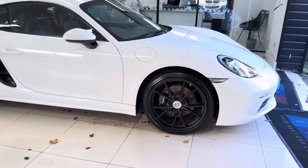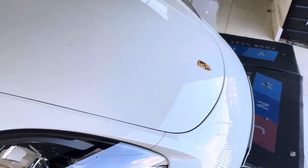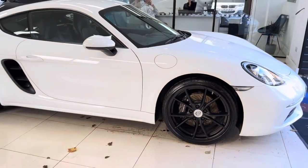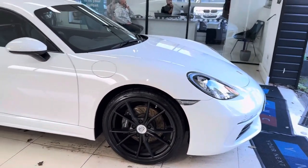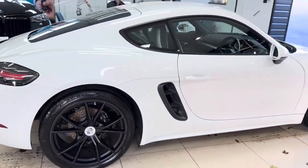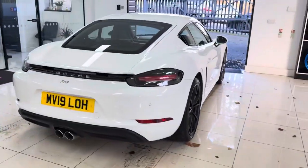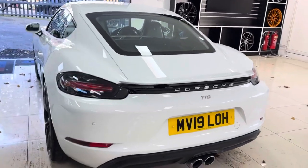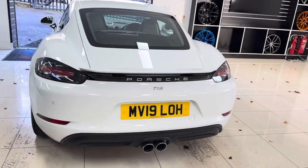The 718 variant of the Cayman has really brought the Cayman name more into line with the rest of the Porsche coupe lineup. It's moved away from the boxy look, which in my opinion is only a very good thing — it's now a very handsome looking car. This one has got front and rear sensors, so should you ever find yourself struggling to park, which you really won't because it is a very small, lightweight, agile car, you're well covered.